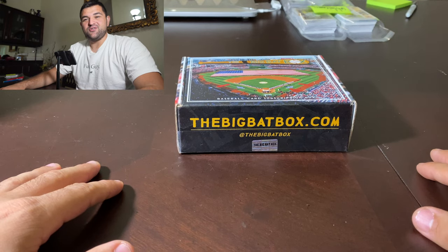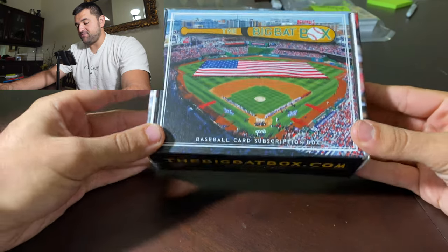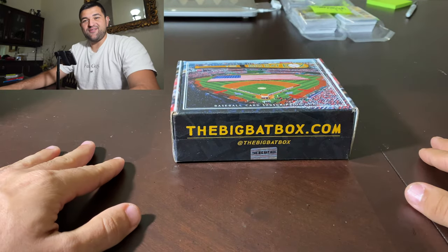What's going on YouTube? It's J.U.R.A.K. Mojo Sports coming at you guys with a little Big Bat Box break. Hope everyone's having a great week.